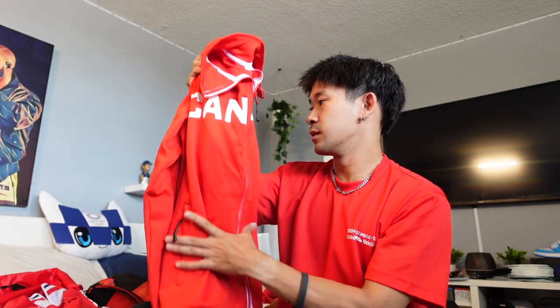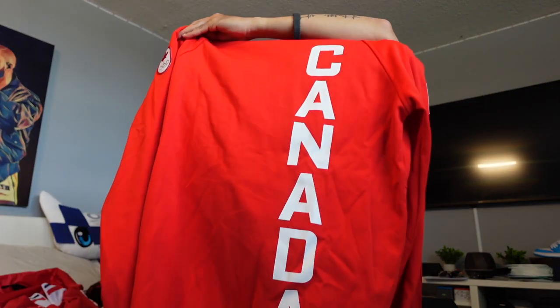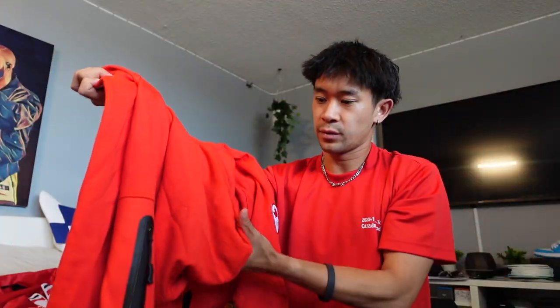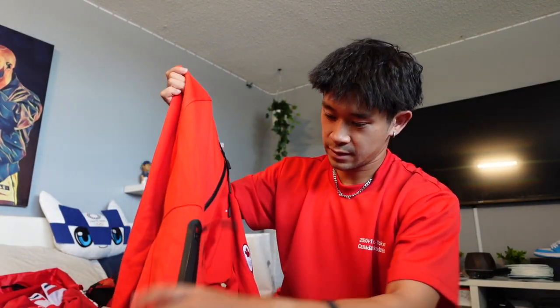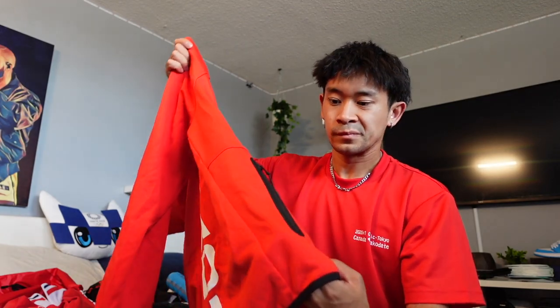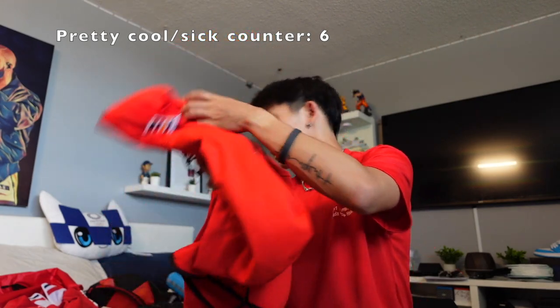Two zipper pockets — really good quality. Next we got another red zip-up. Same deal — maple leaf, Olympic logo, Hudson's Bay. On the back it says Canada. This was kind of more of a casual jacket we could wear around the village. Like they gave us a little outfit guide for what we could wear in the village. It kind of reminds me of a tech fleece type of thing — tech fleece pockets, some zippers. Really cool, good material. Gonna be rocking this a lot too.